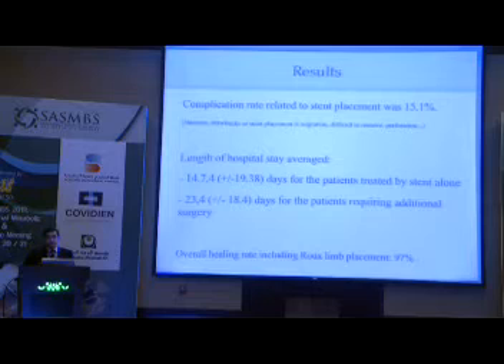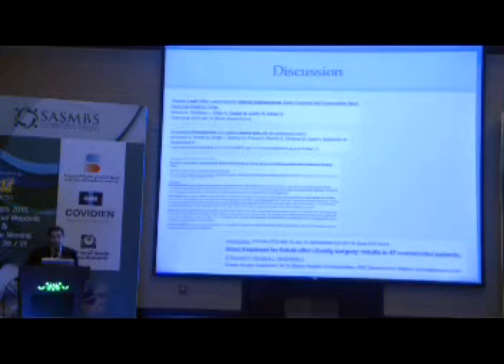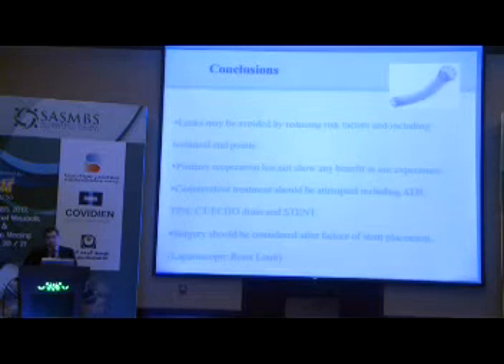Complications were related to stent placement in 15 patients, mainly nausea and discomfort, with one perforation early on during metallic stent removal. The policy of Ultraflex followed by Polyflex resulted in a good length of hospital stay, and overall healing including the Roux-en-Y cases has been almost 100%. Other authors, as the previous speaker mentioned, such as the group of Nicola Basso from Rome, have also used this approach. My conclusions are: leaks can be avoided by reducing risk factors and ensuring technical endpoints during the procedure. Primary re-operations have not shown benefit unless drainage is needed. Stent placement should be the main approach, with laparoscopic Roux-en-Y considered after stent failure.